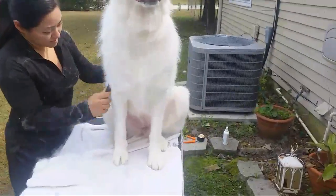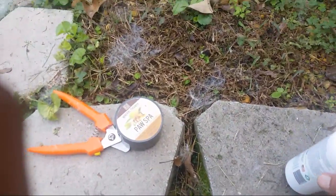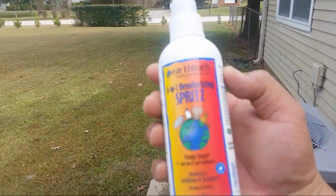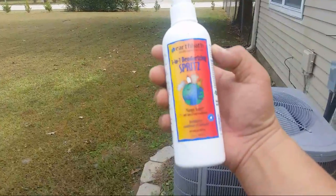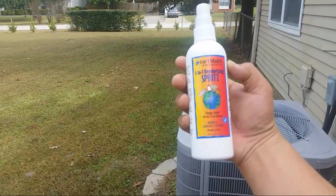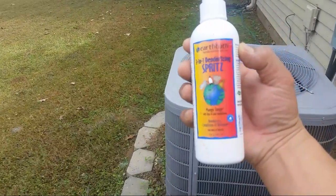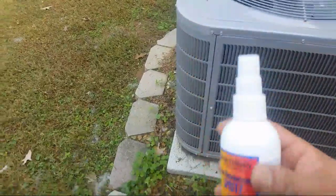We also used a coat conditioner. I have Relic Paw Spa that I put on her feet. And then I used this Earthbath 3-in-1 Grooming Spritz — it's Mango Tango with Skin and Coat Conditioners, deodorizes, conditions and detangles. So that's what we used for the coat conditioner.